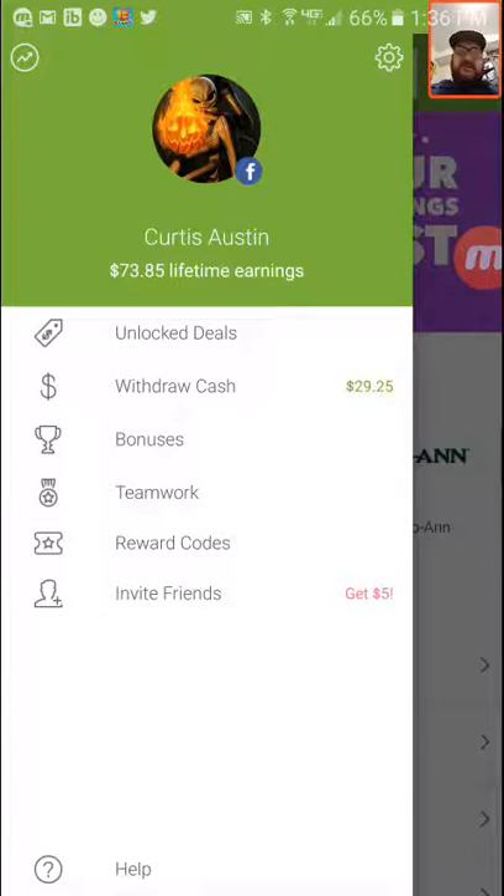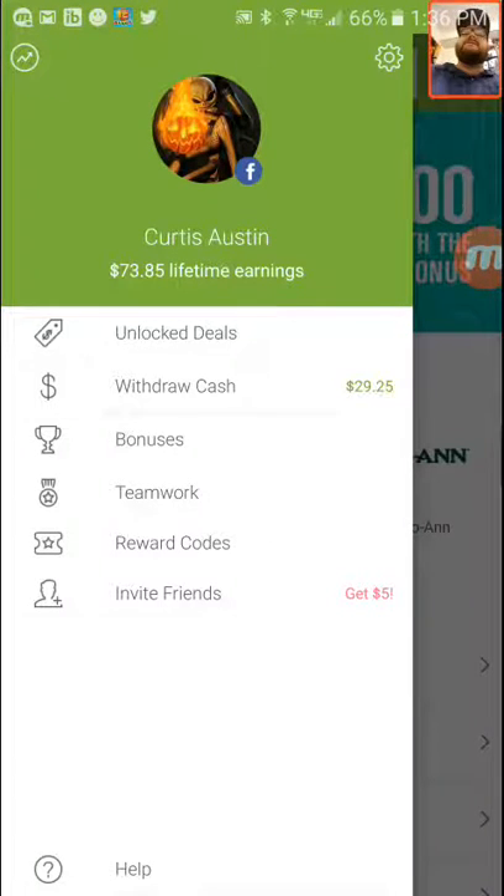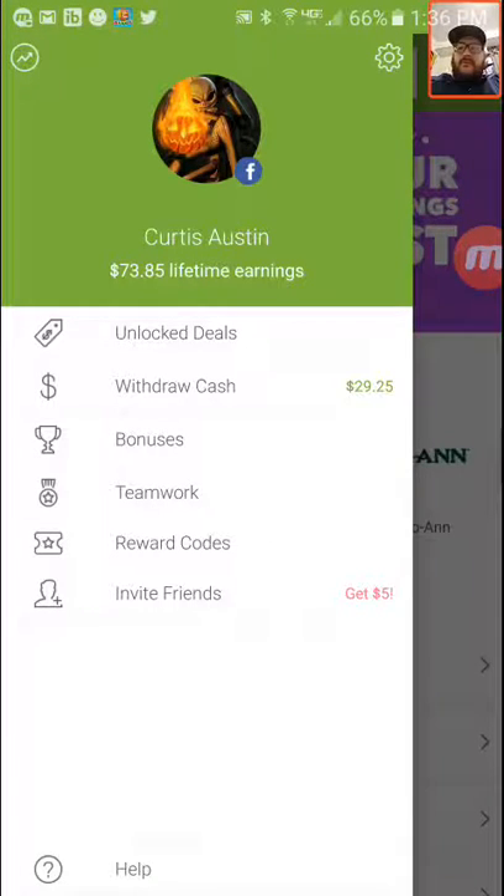But if you guys join the team using the code I'll leave for you, it helps me out and it helps you guys out. You guys get $10 just for signing up. The way they get paid — they'll show you an ad or have you answer a quiz or something like that, same way YouTube does, so it costs you nothing. There's no risk of getting screwed over or anything like that.